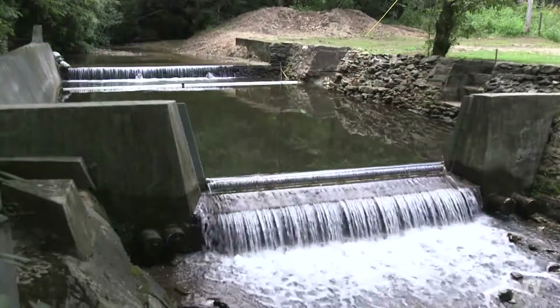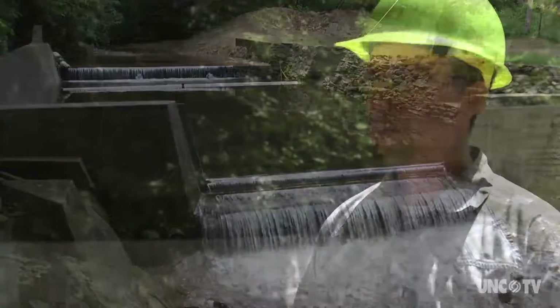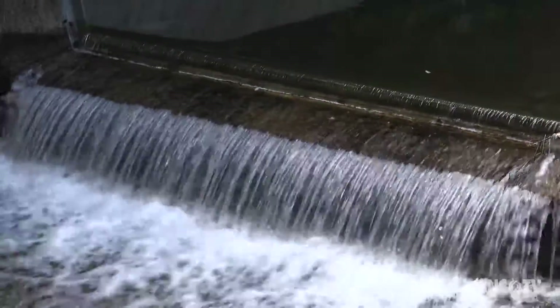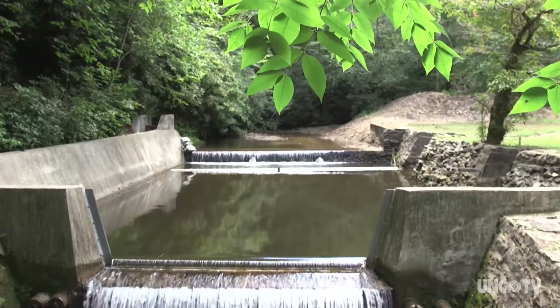One of the main research tools is a weir. A weir is one of the most precise ways to measure how much water is coming down a stream. A weir resembles a dam but it's more than that — it's a stream gauging station built across a watershed.